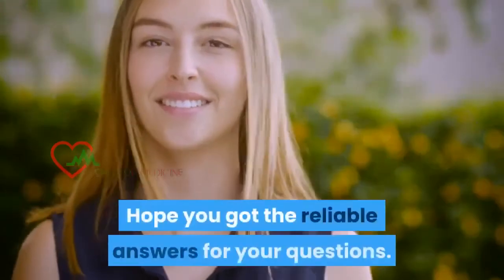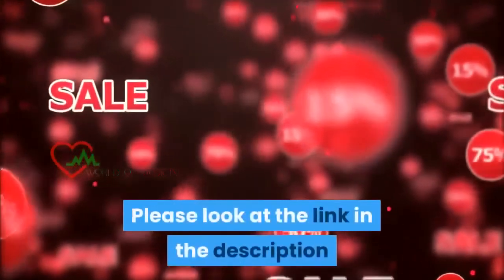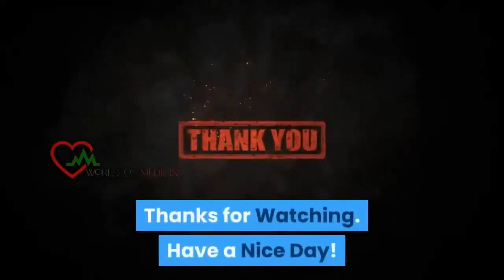Hope you got reliable answers for your questions. Please look at the link in the description and avail the discount before you purchase. Thanks for watching. Have a nice day.